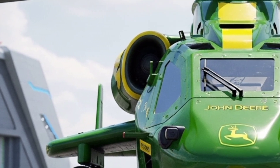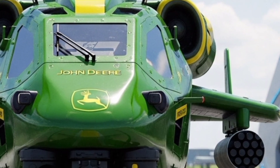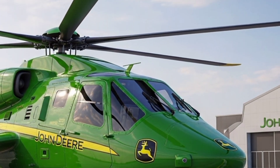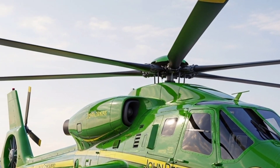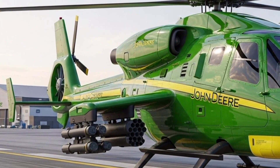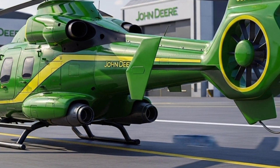Its streamlined body is crafted from graphene-reinforced composites designed to withstand extreme pressures while remaining exceptionally light. The signature John Deere green is darker, almost military in tone, accented with streaks of metallic yellow that shimmer under sunlight. The rotor blades themselves are sculpted with active morphing technology, meaning they can shift their shape mid-flight for maximum efficiency, speed, or hover stability.